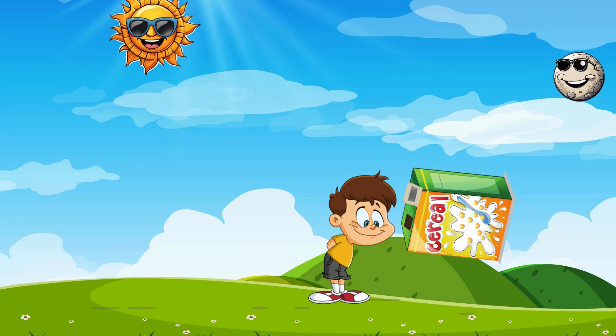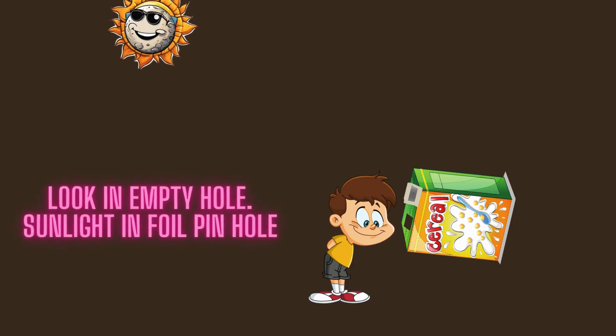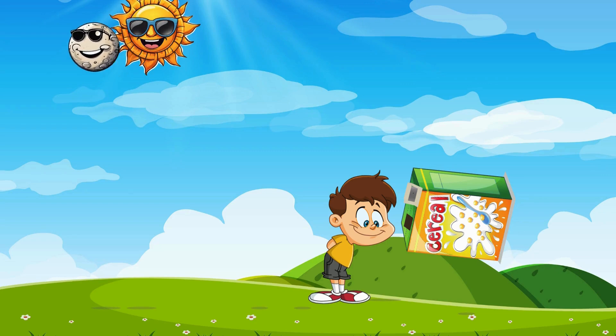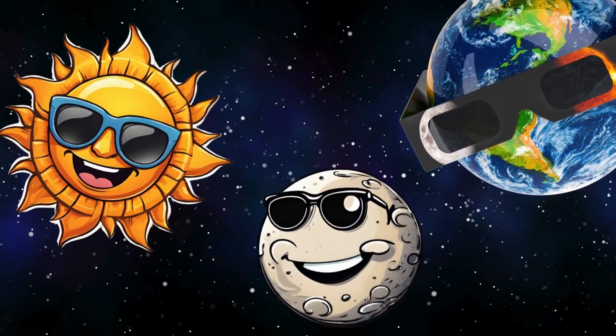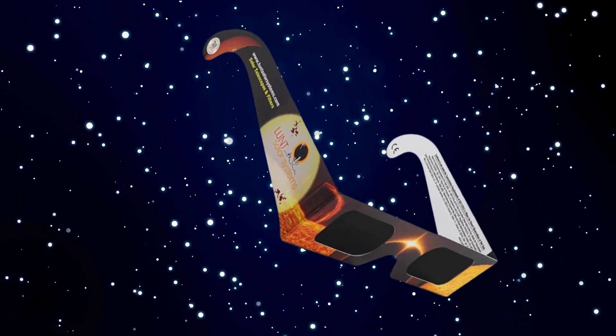Very carefully poke a very small hole with a pin in the center of the tin foil. Now comes the best part. On the day of the eclipse, with your back to the sun, hold your cereal box viewer up to the sky. Point the foil-covered hole towards the sun and you'll see its silhouette projected inside the box. Move it around to see the shape change as the moon drifts in front. You can safely check out our eclipse performance from the comfort of your own backyard.